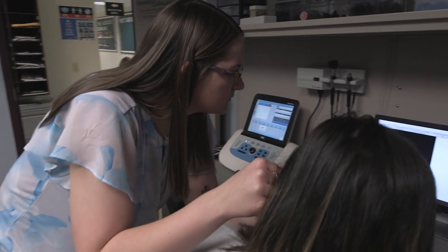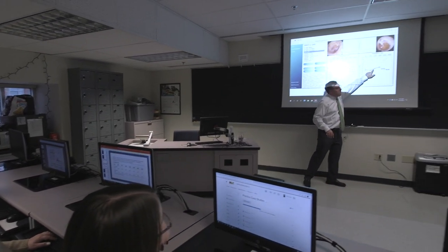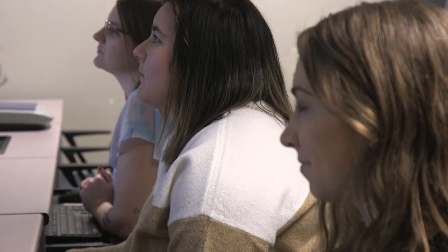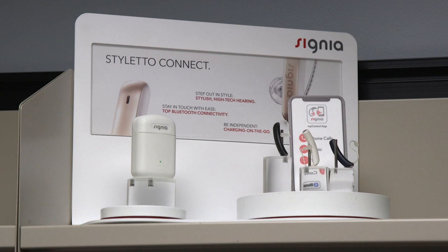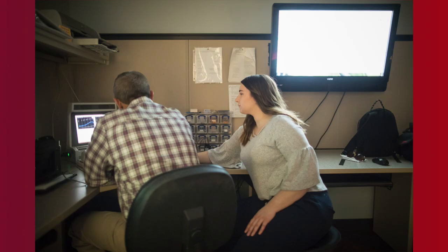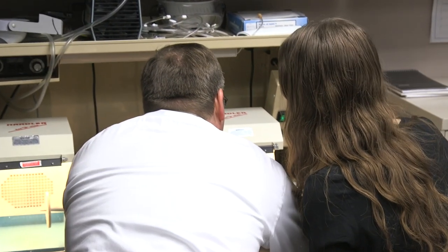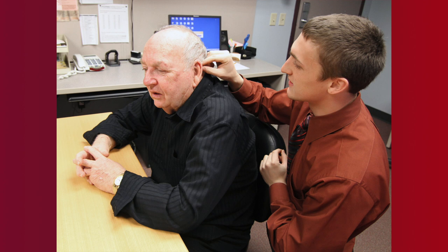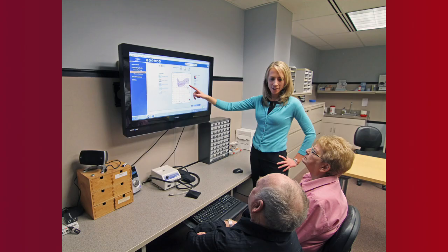Here you can see someone working with a video otoscope — a foundational skill that all audiologists need to learn. We are fortunate to have two hearing aid courses. The first course teaches the theory and technical aspects; the second teaches the clinical applications. When programming a hearing aid, students need to understand both theory and clinical application. In clinic, they work with supervisors to program hearing aids to meet patients' hearing needs, incorporating patient feedback and real ear system data to modify fittings for individual needs.